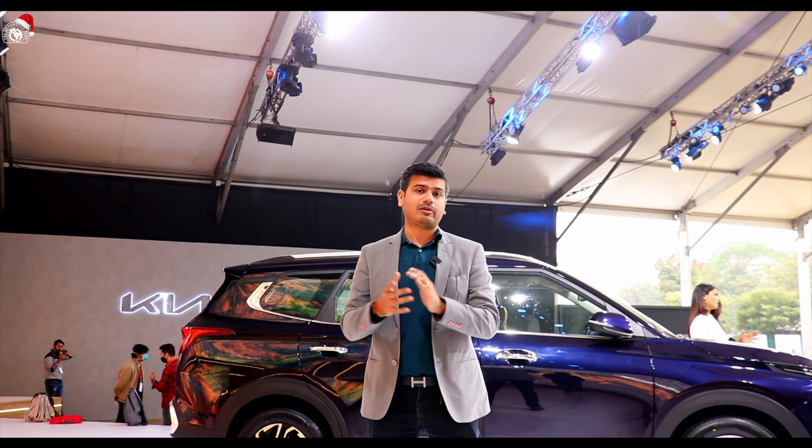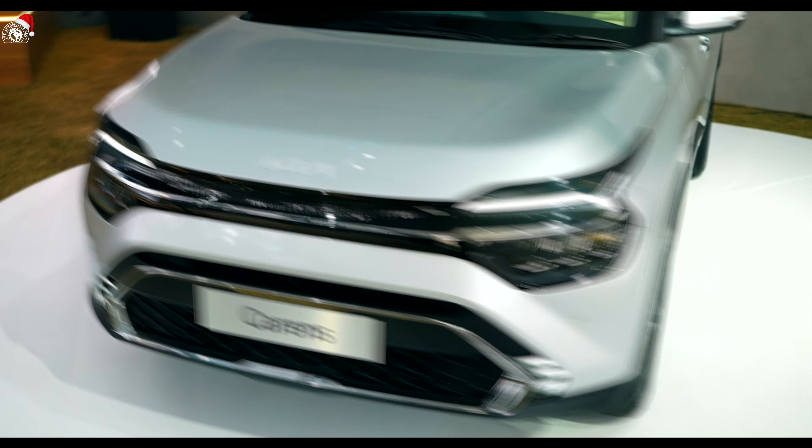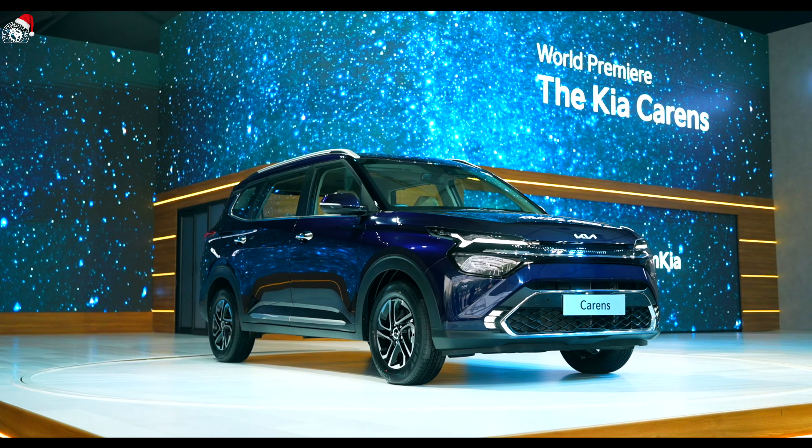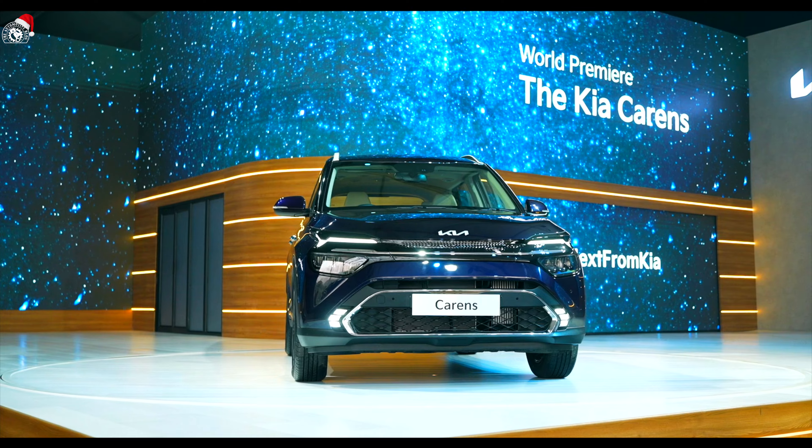This was the first look of Kia Carens' world premiere today. The whole world has seen Kia Carens for the first time with us. That was the exterior look — how did you feel about it? Tell us in the comments section. If you liked this video, like it, share it, and subscribe to our channel. Thanks for watching The Automotive Blog. See you in the next video.